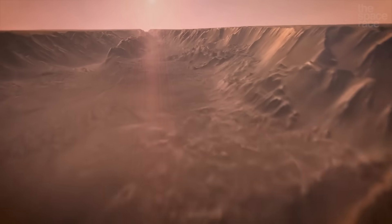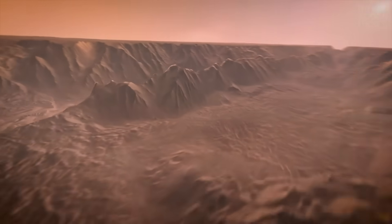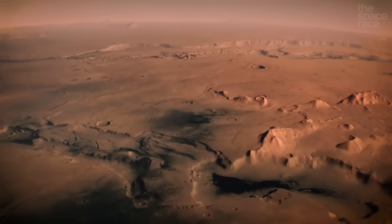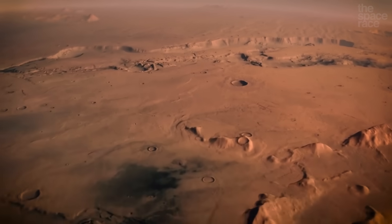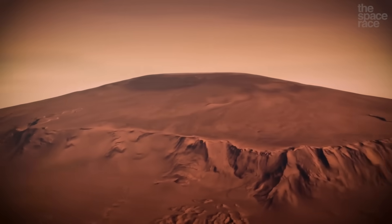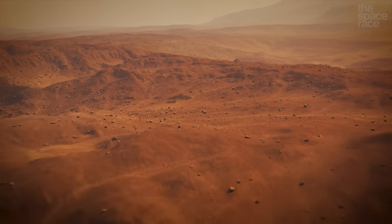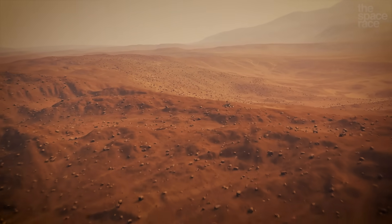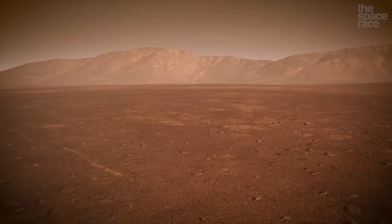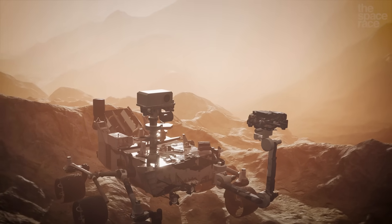The floor of Valles Marineris contains a variety of geological formations, including landslides, debris flows, and sedimentary deposits. This is a much different Martian landscape than what we are used to seeing from the past three decades of Mars rover exploration, simply because when it comes to landing safely and driving around in a remote-controlled car, we choose relatively flat and easily traversable areas. The last thing you want is to spend 5 billion dollars to get a rover to Mars and have it get stuck on day one.